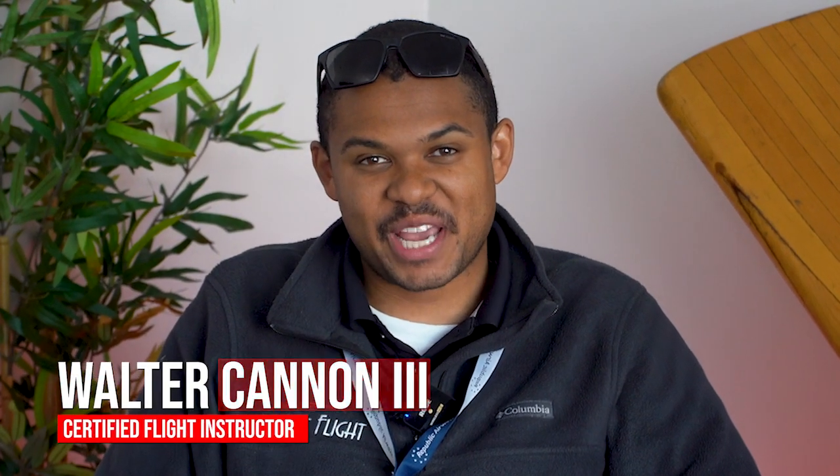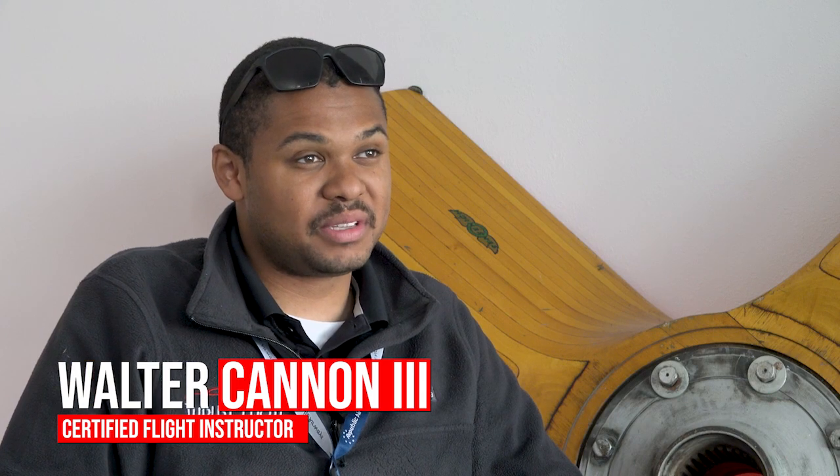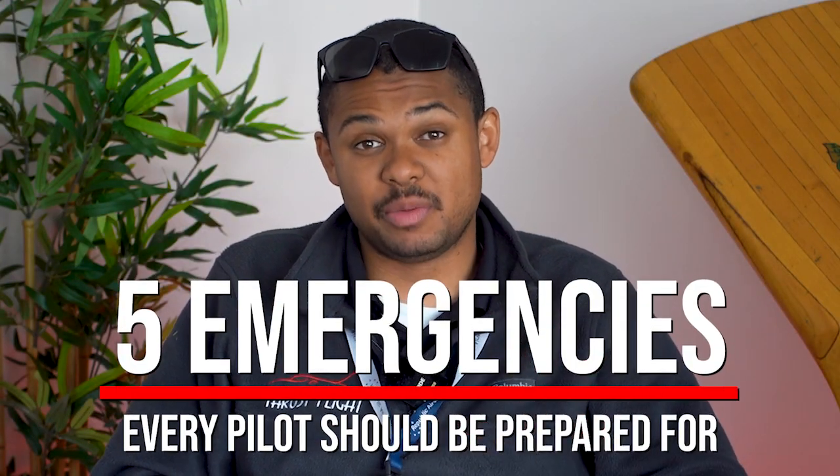Hi guys, my name is Walter Kan III. I am a flight instructor at ThrustFlight. I've been here for about seven months and today we're going to talk about five emergencies that every pilot should be prepared for.